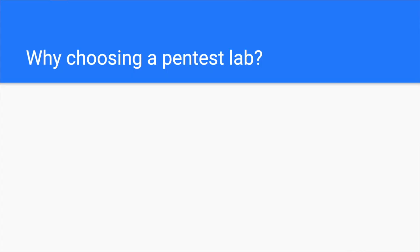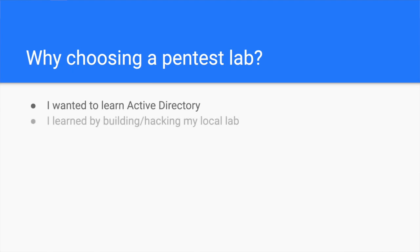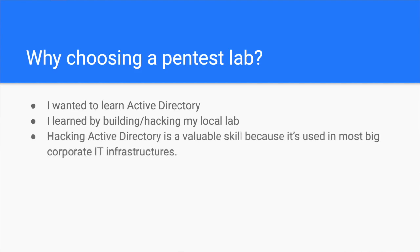Why did I choose to buy a penetration testing lab in the first place? Well, I've been learning about Active Directory hacking for a while. I read blog posts on the internet on how it works and how to approach it from an attacker perspective. I also built my own local Active Directory lab and tried hacking it. Active Directory is used in most Windows-based corporate environments, which makes hacking it a valuable skill to have.